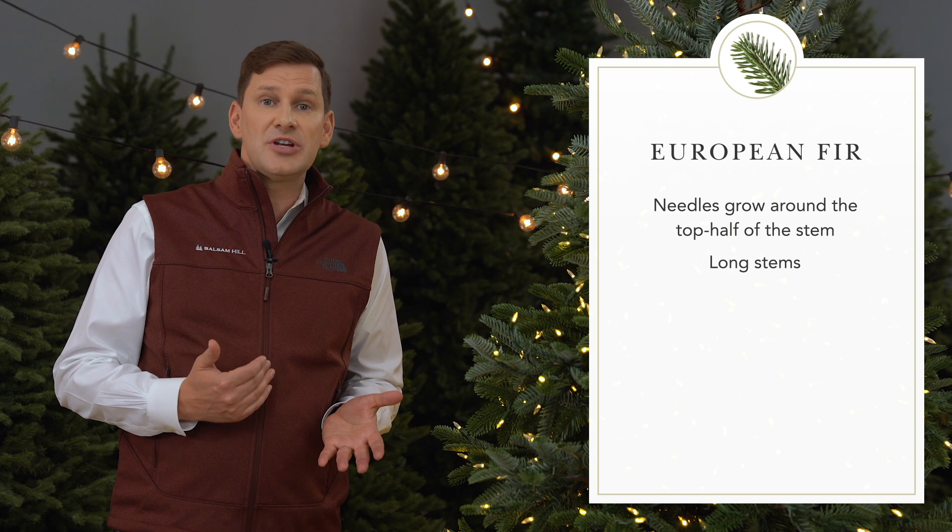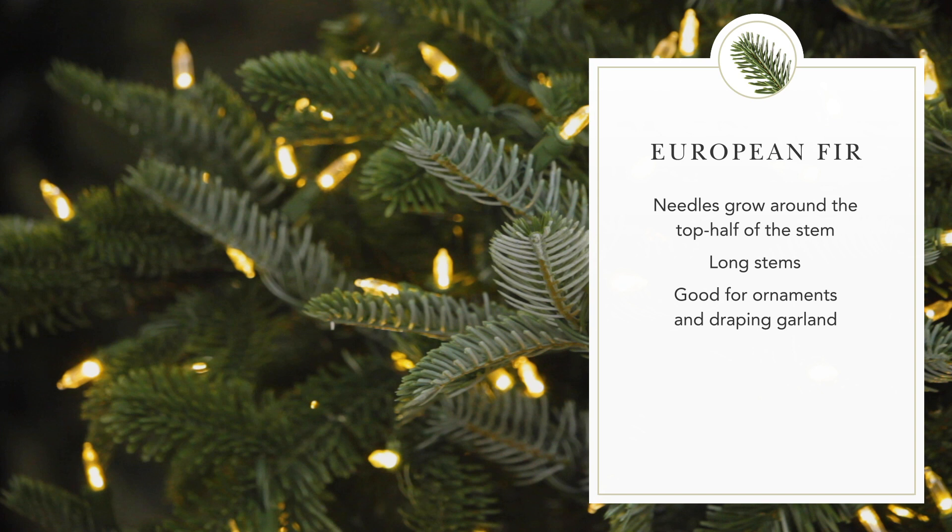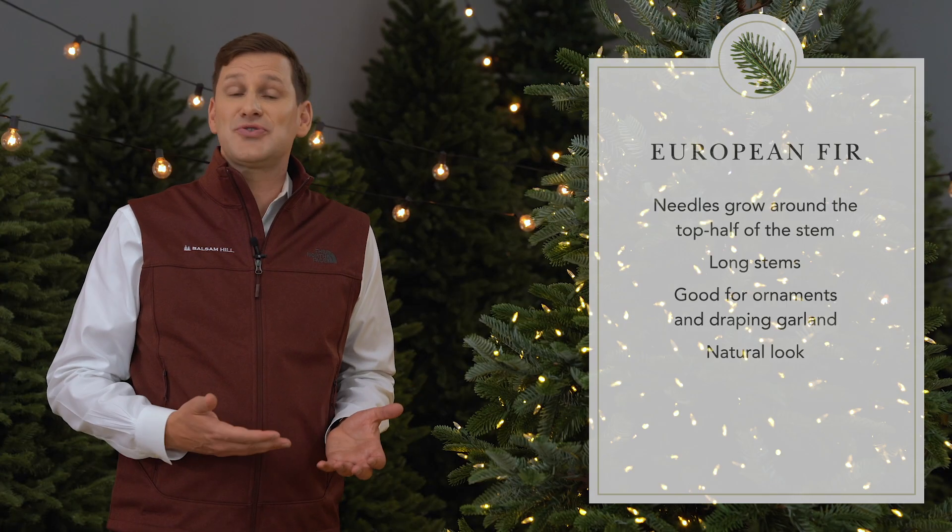What I love about the tree are the long stems, which are fun for hanging special ornaments or draping garland. And of course, I love the natural look of this tree.